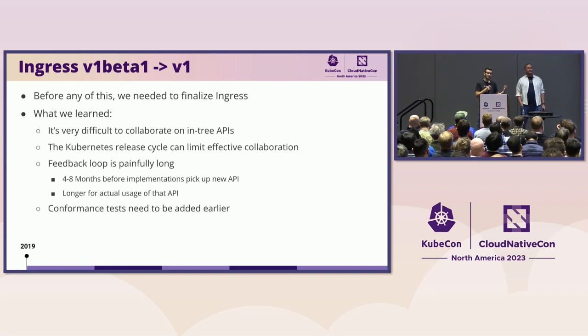And then finally, conformance tests. We tried — we said, well, we don't have any conformance tests. Ingress implementations are doing everything they possibly could and there's not really true portability. So we added some conformance tests, but we added them way too late. Unfortunately, despite our best efforts, they were mostly ignored, and there was not the portability we wanted.